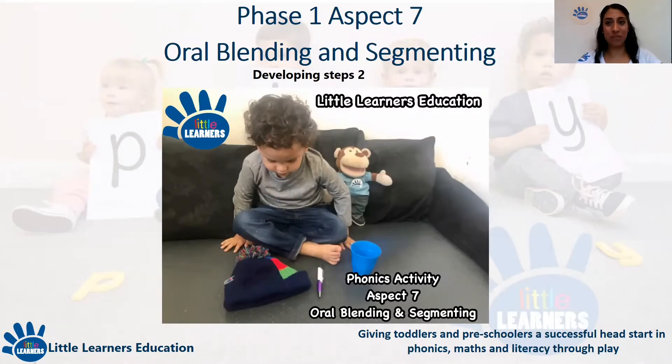Phase one, aspect seven: oral blending and segmenting. The oral blending and segmenting stage is vital before children are exposed to learning which letters or groups of letters represent each sound. It encourages children to hear, say and blend the separate sounds in words, and to listen to the phonemes within words and remember them in the order in which they occur. It is very important to enunciate the phonemes very clearly with pure sounds and avoid the schwa — for example, 'm' instead of 'muh', 's' instead of 'suh', 'f' instead of 'fuh' and so on.